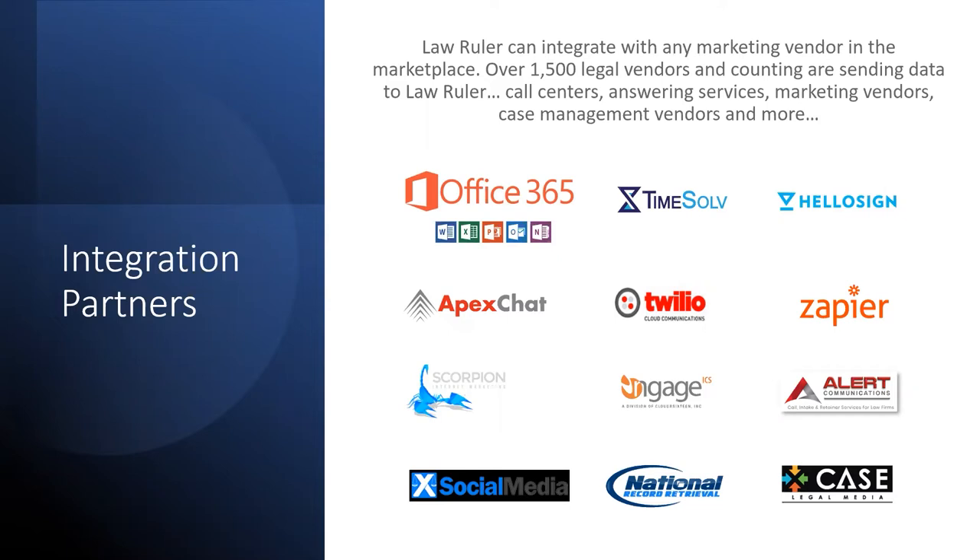When a lead calls in, it automatically creates a brand new intake inside your Law Ruler platform, tells you where it came from, queues up an intake, and can even queue up an automatic call. And what I'm excited about is the TimeSolve integration — after you complete the intake, with a click of a button you shoot it off to your case management software and to TimeSolve, so that software does what it does best. No hiccups, no lag time, no data entry from one system to another. Everything is seamless and painless.